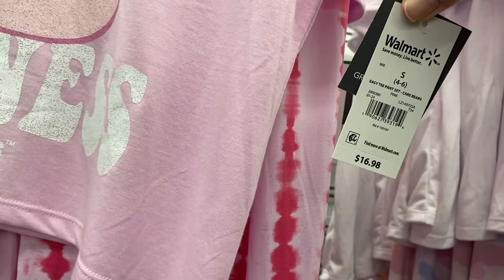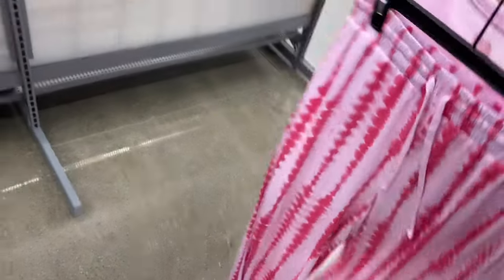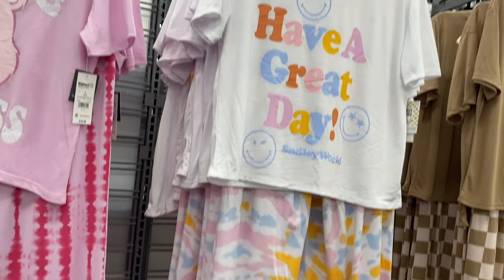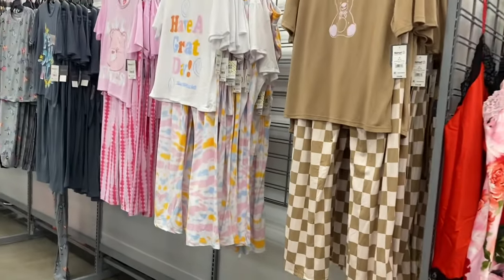It's a two-piece t-pant set, Care Bear, for $16.98. I love this one — look at the tie-dye, it says 'Love and Kindness.' This is so awesome, I want to get that one. It looks like they go from extra small to 3XL. This one says 'Have a Great Day,' Smiley World, and it also has tie-dye pants.